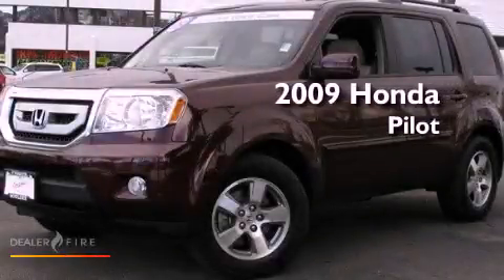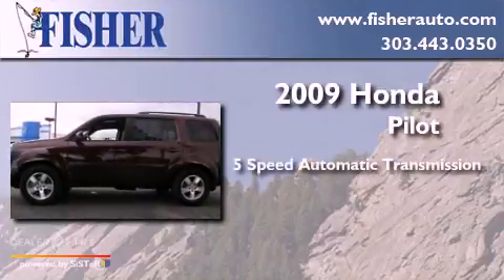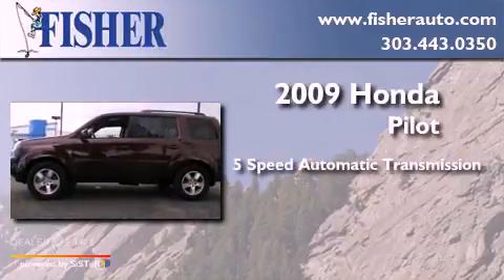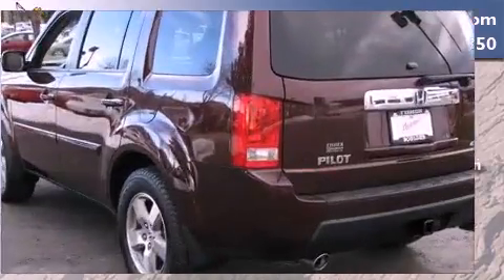This is a 2009 Honda Pilot. This crossover has a 5-speed automatic transmission, a 3.5-liter V6, and 4-wheel drive.